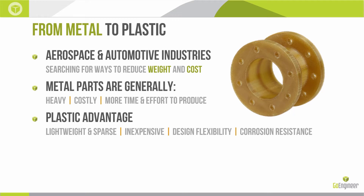Plastics offer greater design flexibility in general, and again this is compounded when we start using additive manufacturing. Also, plastics tend to have broad resistance to corrosion and chemical resistance, especially once we start talking about materials from the PEEK family.